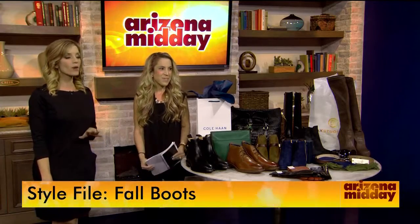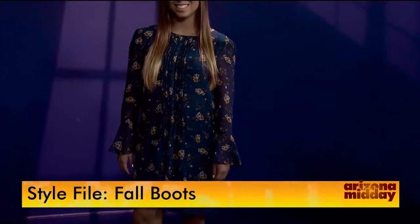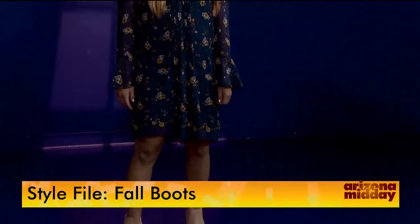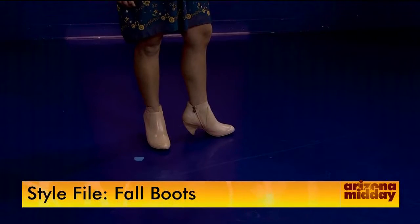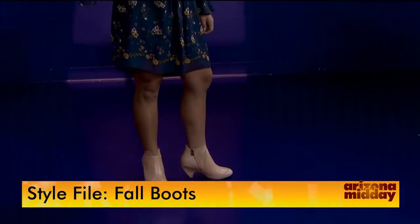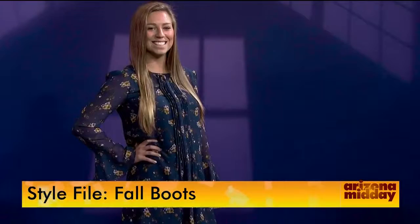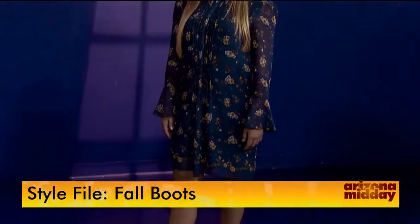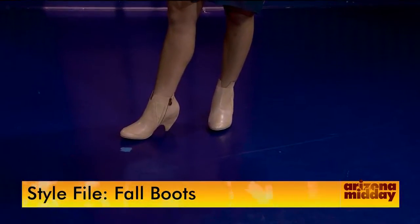We have some models to show you today, starting with some really cute booties. Desiree is rocking some tan booties from Mac Studio. As we know, it can stay hot well into fall in Phoenix, so full-length boots don't mix well with that heat. Ankle boots are back in this fall — check them out at Mac Studio. I like that nude look because booties can make your calves look bigger, but the nude look elongates your legs.